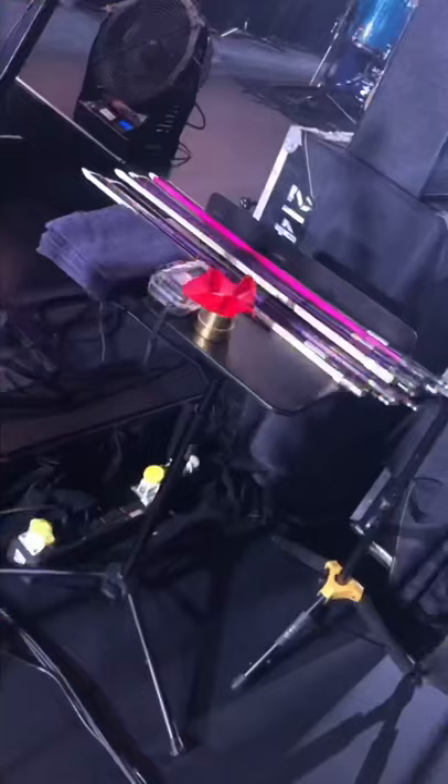I also took some video from backstage to show you guys a little bit of the behind-the-scenes here on the Hans Zimmer Live tour. So here I am at soundcheck.